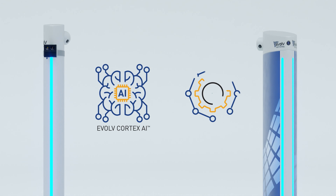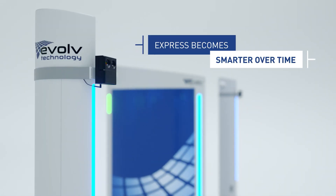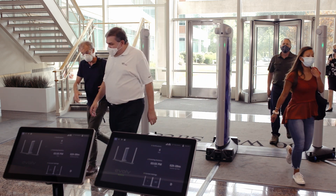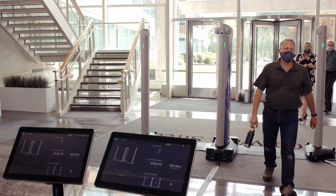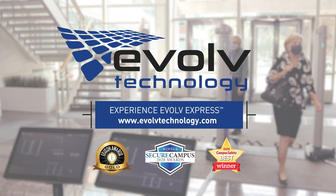The future of venue security is touchless security screening for multiple threats that gets smarter over time. Finally, venues can stop threats while assuring a welcoming experience. It's time to go touchless. Experience Evolve Express.